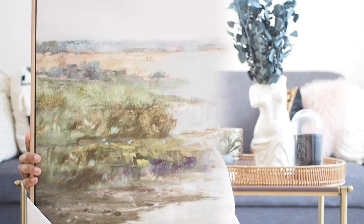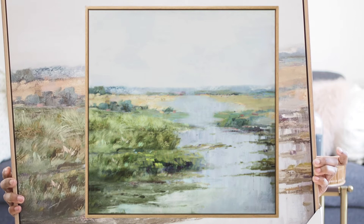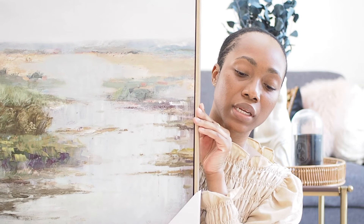The final art piece is bigger than the others — actually bigger than the camera frame can show, so I'll pop a picture on screen. It's essentially a stream with some grassy patches; it seems pretty calming and I really like the greens and blues. It's canvas with a wood frame, and it's from the Threshold line.